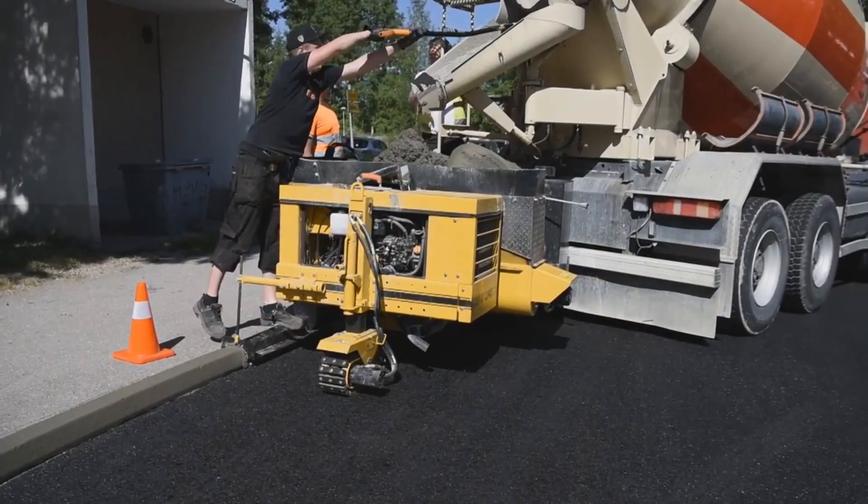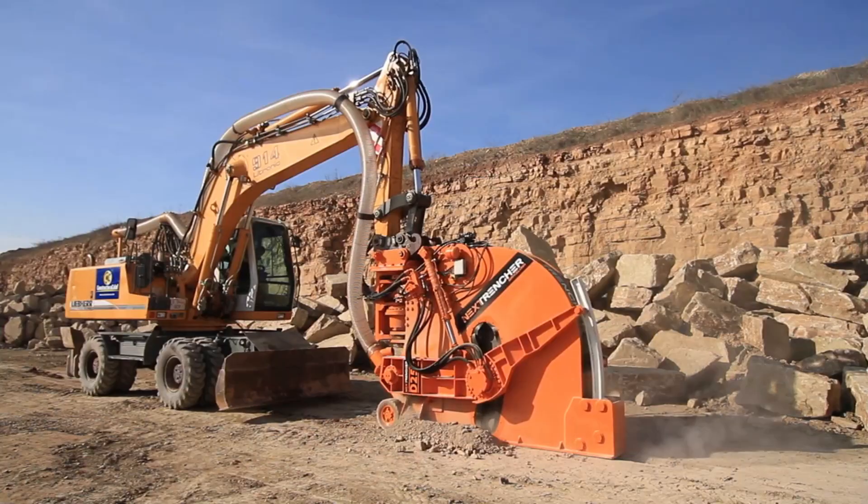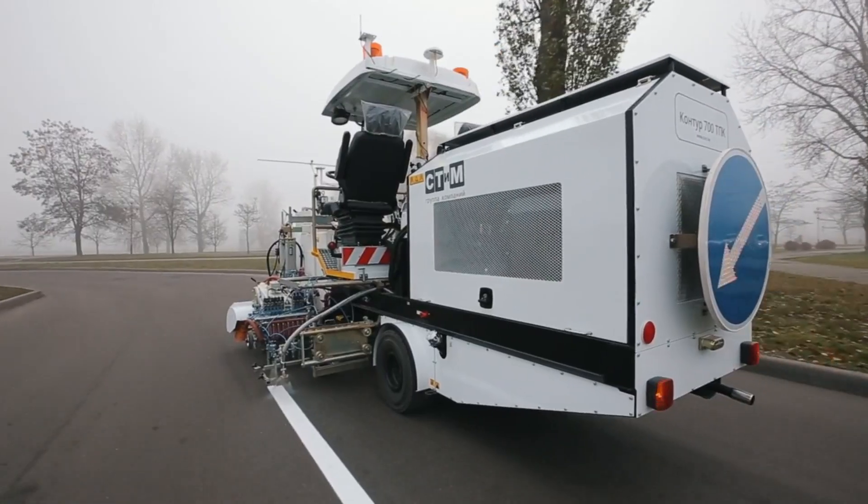Hello all friends. In this video, I will show you about the most incredible road construction machines in the world.